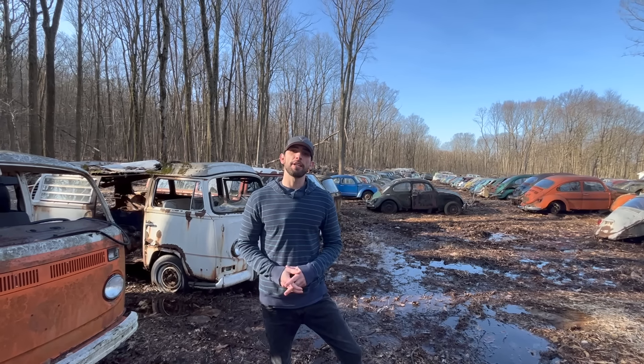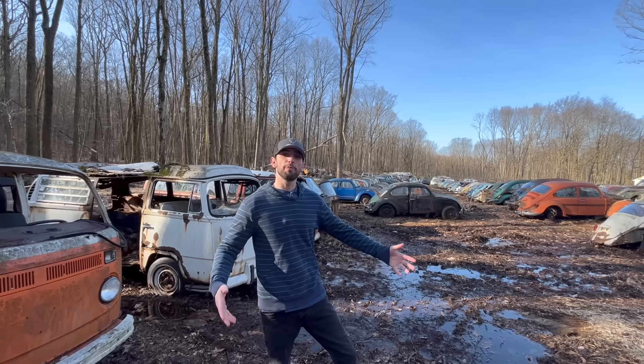My name is Parker. This is Backyard Barn Finds. Today we're at one of the largest Volkswagen junkyards in the world and we're going to give you guys a personal tour.